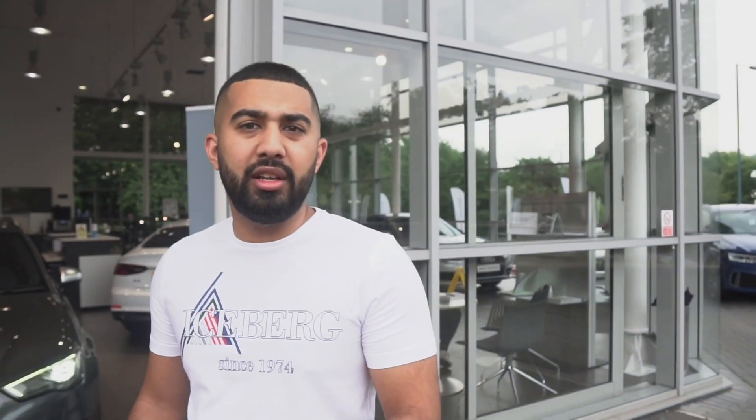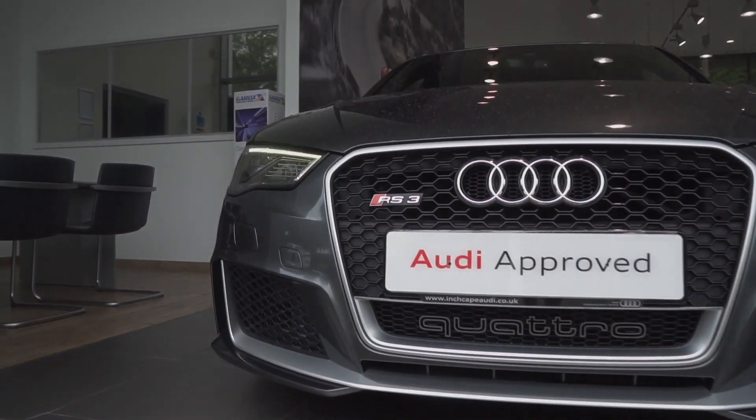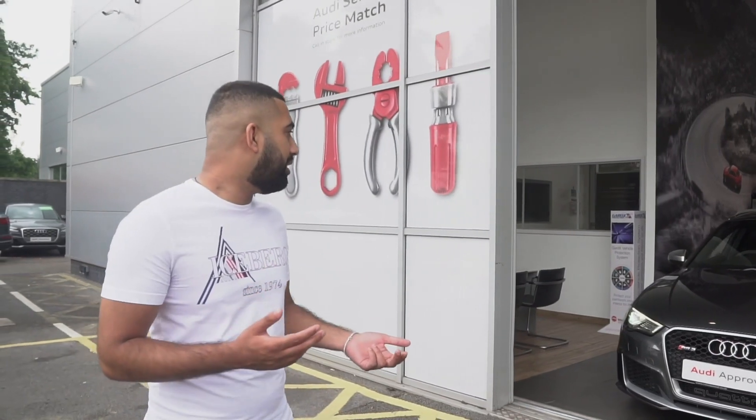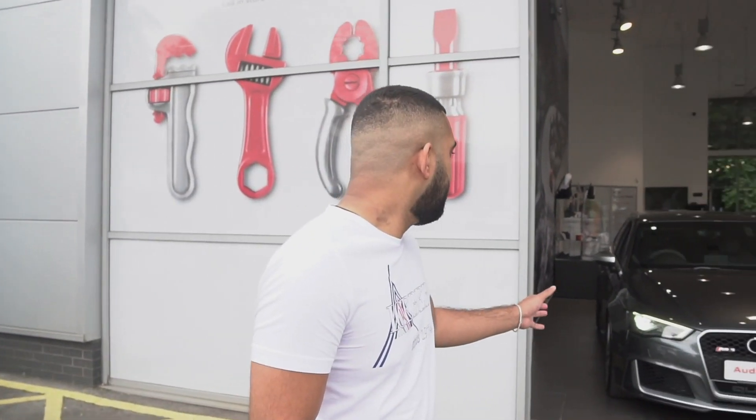Let's run through the spec and options on this car. It's got everything I could think of — upgraded speakers, sports exhaust, the dynamic pack, and auto lights. The only thing I've just realized is that it doesn't have a panoramic roof, which I'm really annoyed about. I wasn't that worried about specs when I came to look at it — I just wanted to buy a car. I came across this dealership on the way back from Manchester and I'd already bought from them before, so I went ahead. Apart from the pan roof, it's got everything.